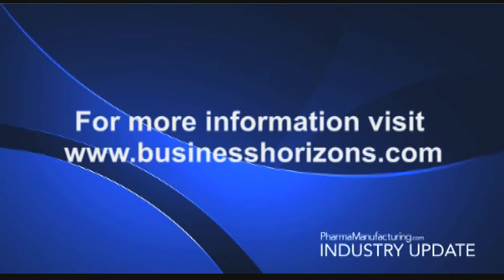Thank you for listening. Once again, information for this industry update comes from Microbiology and Sterility Assurance in Pharmaceuticals and Medical Devices, a new book from Business Horizons. For more information, visit www.businesshorizons.com. This has been a pharma-manufacturing.com industry update.